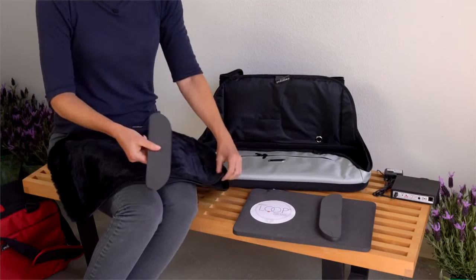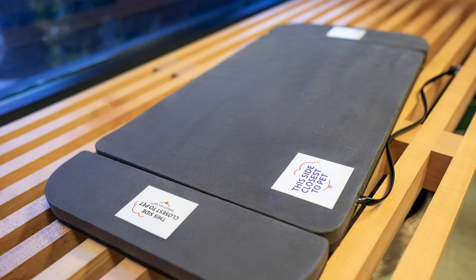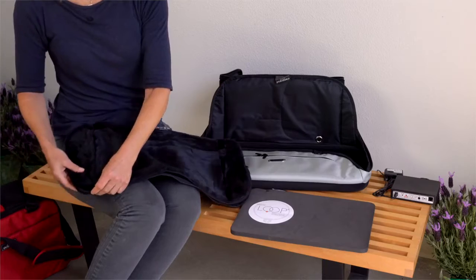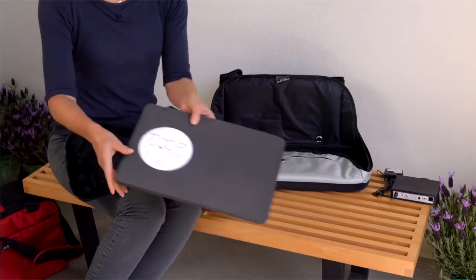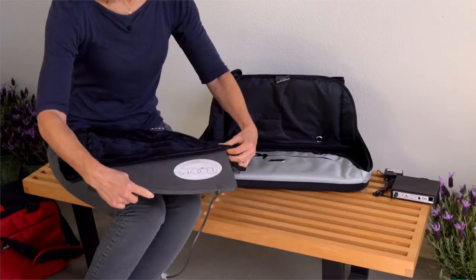Insert each of the therapy pads with the label that says 'This side closest to the pet' facing upward. Insert the large therapy pad in the bedding, foam side up, with the label that says 'This side closest to pet' facing upward.